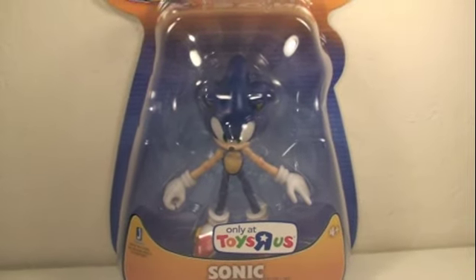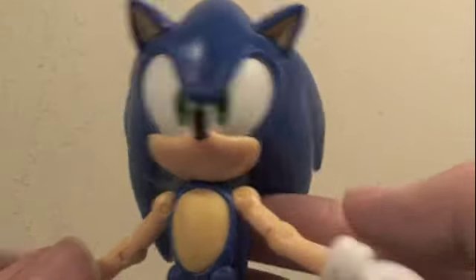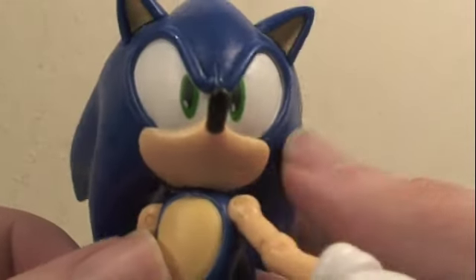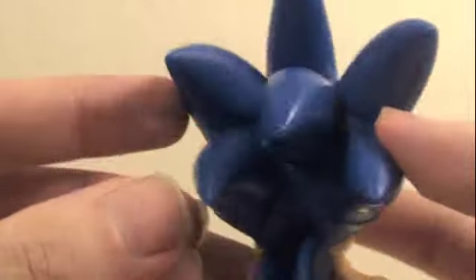Sonic smells chili dogs — let's open them up. Here we got Sonic out of the packaging, and he's actually a really nice sculpt. You can see his face, he's got this classic Sonic smirk, and his spikes are pretty cool.